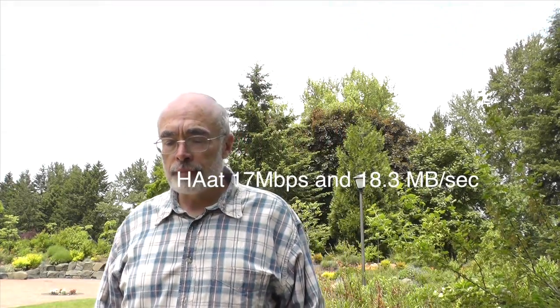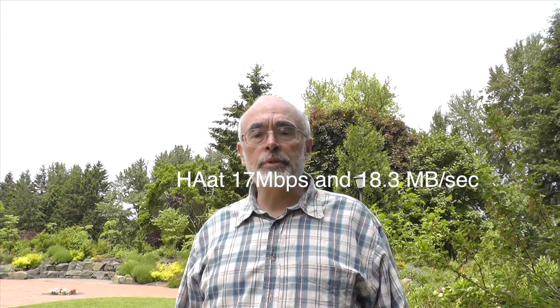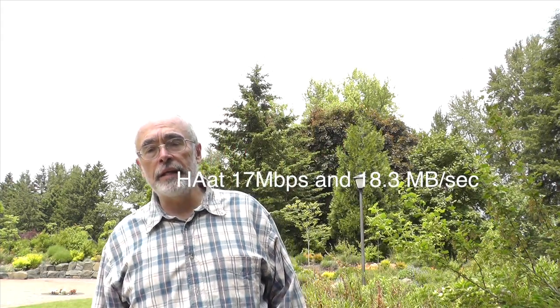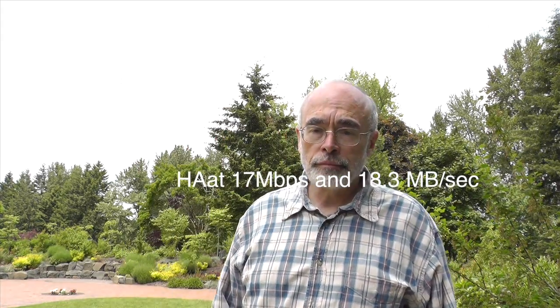But why not? This clip is recording in HA, which is 17 megabits per second. This will give me a sense of how long and what quality this does. I'll move around so we can see what I look like. Again, this is HA.